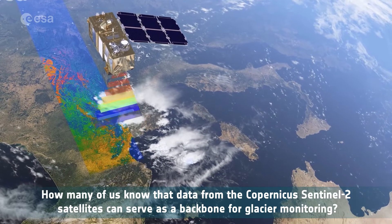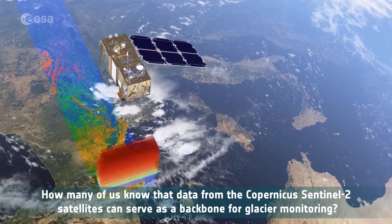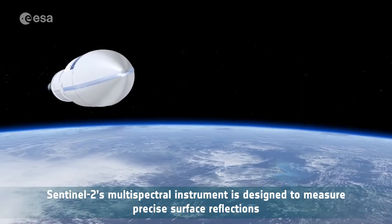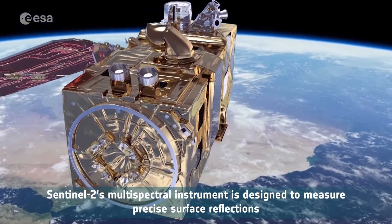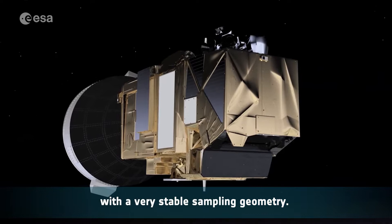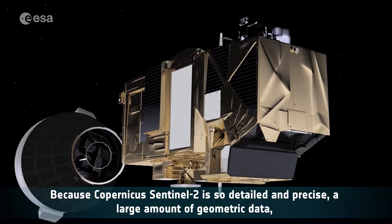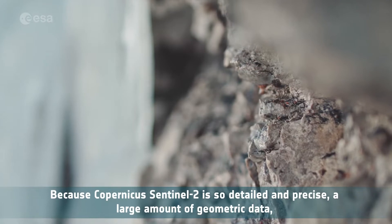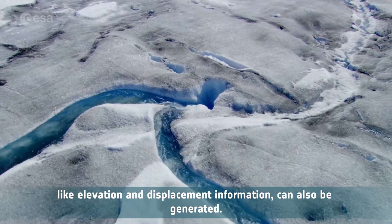Data from the Copernicus Sentinel-2 satellites can serve as a backbone for glacier monitoring. Sentinel-2's multispectral instrument is designed to measure precise surface reflections of Earth's surface from sunlight, with a very stable sampling geometry. Because Copernicus Sentinel-2 is so detailed and precise, a large amount of geometric data, like elevation and displacement information, can also be generated.